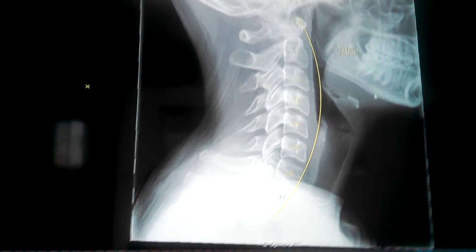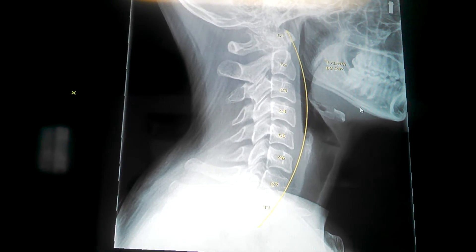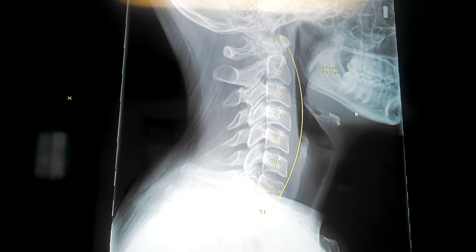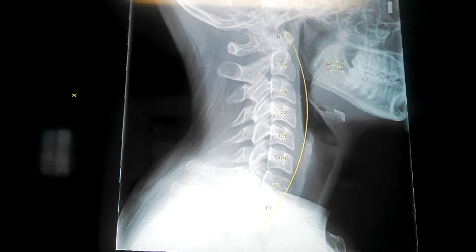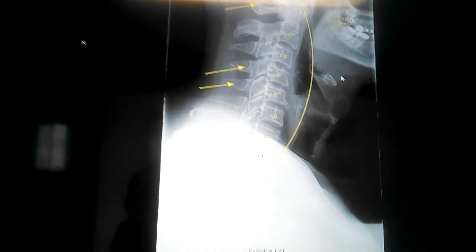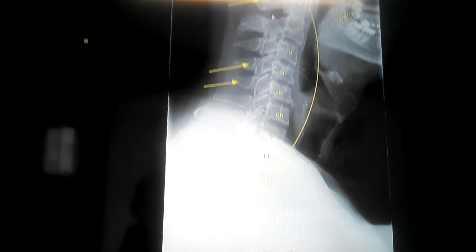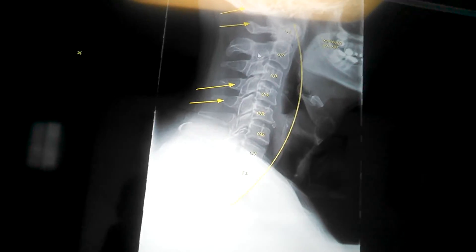Here's somebody who was born in 1990 — so what are we talking, 24 years old. Look at that. You think that's not going to lead to arthritis and degeneration and problems down the road? Here's a guy born in 1955 — look at that neck. Reversed. That's just atrocious.